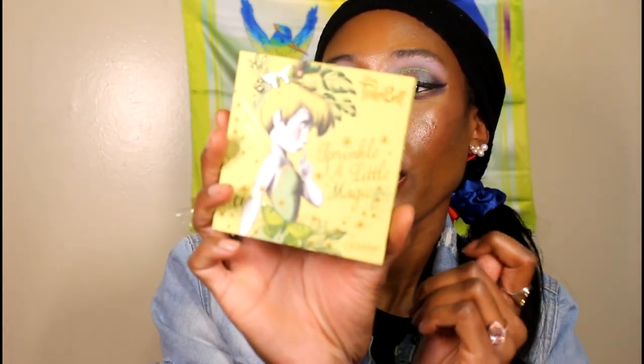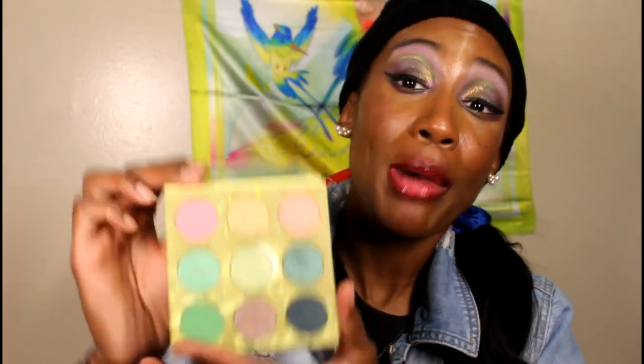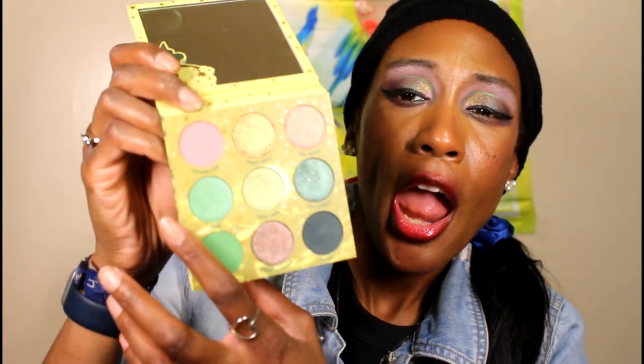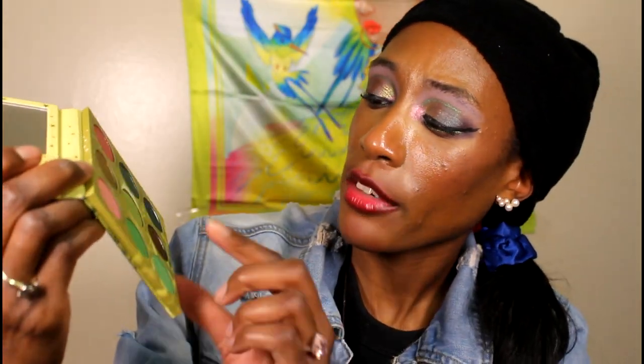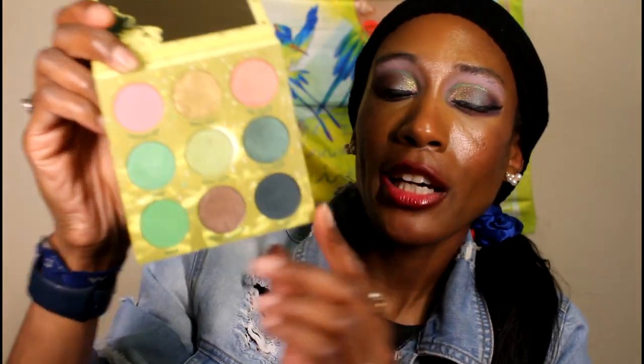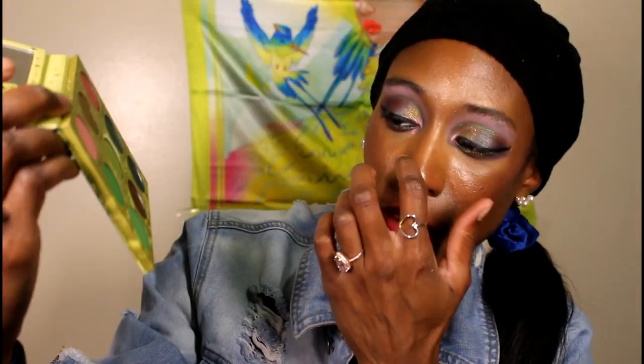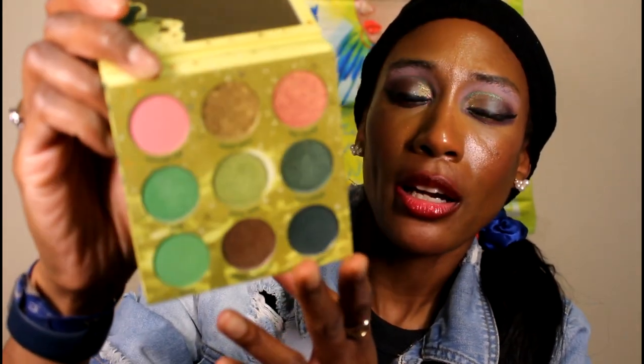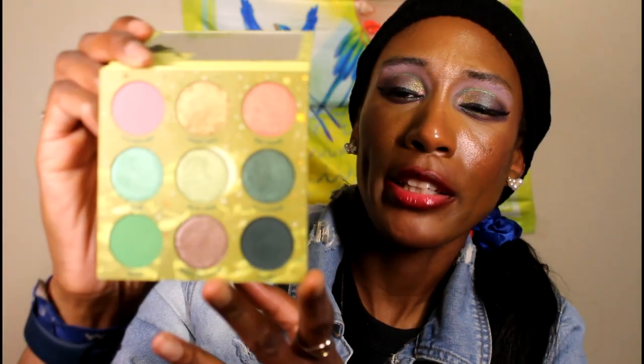Next I have the Tinkerbell x ColourPop Sprinkle a Little Magic palette. I liked the color story but a couple of shades were a little too ashy for me, so I bought that One and Done brown and pink palette they came out with this year and switched some shades around. I added these bright greens — I took them from the Limelight palette — and I think the pinks came from the One and Done palette, or possibly the Boston Celtics palette.